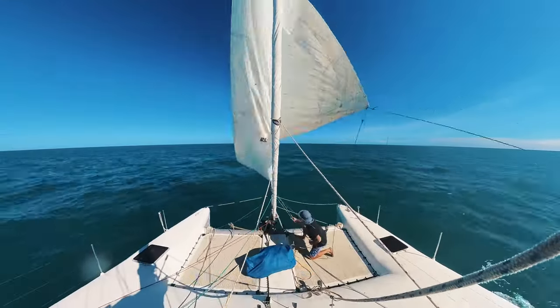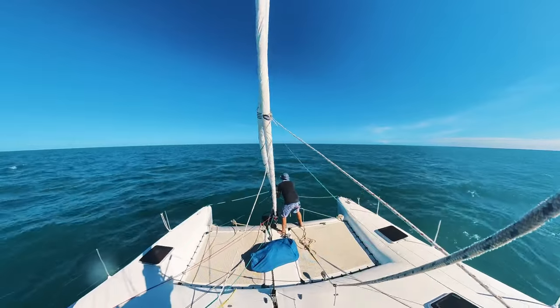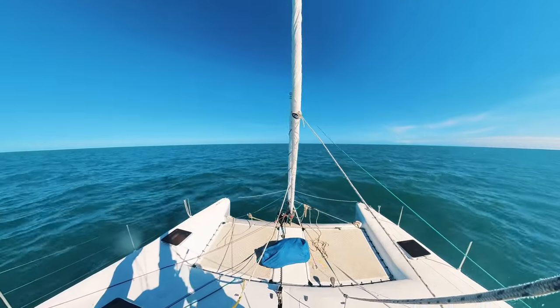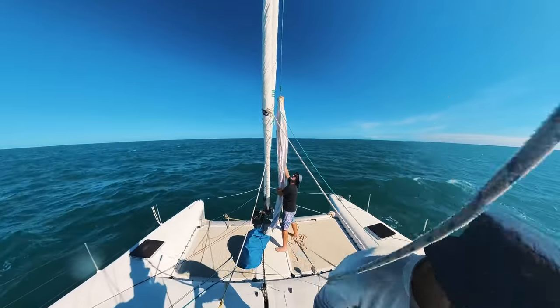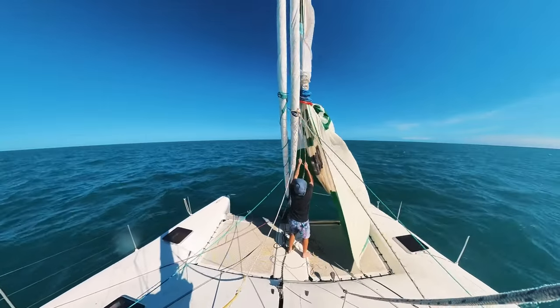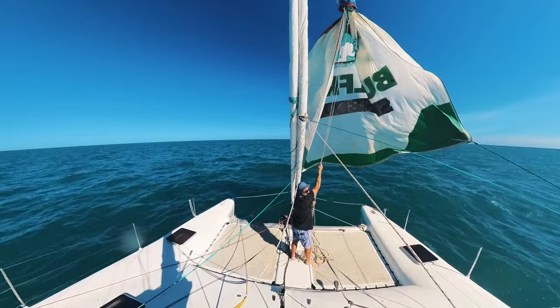We were sailing with the screecher, so first things first — furl that away. Then loosen the screecher halyard a little bit, unhook the screecher from the bottom of the bowsprit, and hook it onto the bottom of the jib. Re-tension it and that's out of the way. Next, hook the tack onto the end of the bowsprit line. Bring down the halyard for the spinnaker, hook that onto the top of the spinnaker, and pull it up in its sock. John ran the sheets back through a pulley on the back of the boat up to the winches. I untangled the dousing lines on the sock, slowly pulled the sock up, it filled with air, and off we went. Spinnaker sailing.